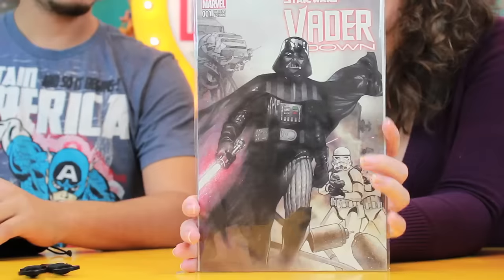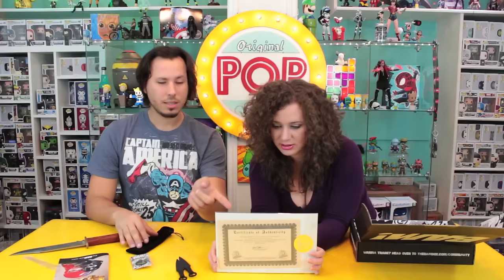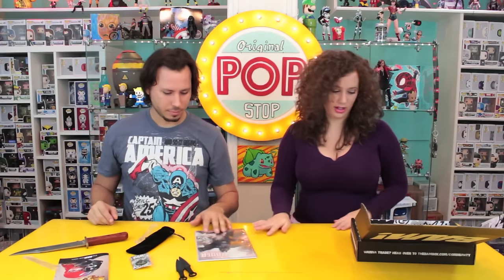Next it looks like a number one variant edition of Star Wars Vader Down, and it comes with a COA saying this is one out of 15,000 copies. That's cool. I've been hearing good things about this comic book. I am always a fan of number one issue comic books, and I really like the cover art on it as well.